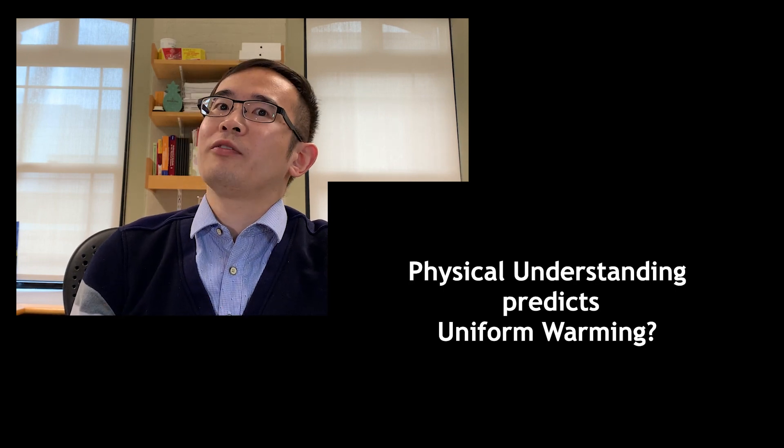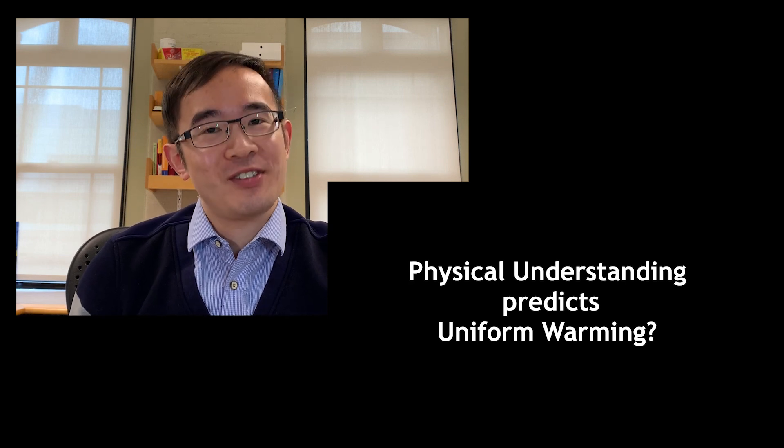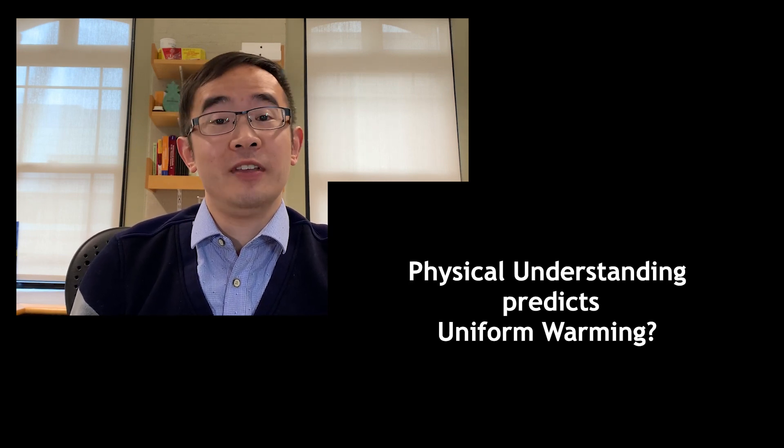Well, let's hold on for a second. Before revising the theory, I'm actually more concerned about the quality of these historical data, especially after understanding how these early ocean temperatures were collected in the first place.